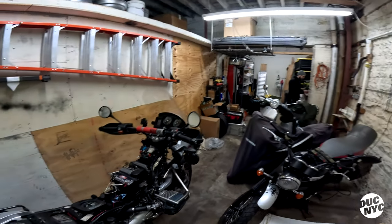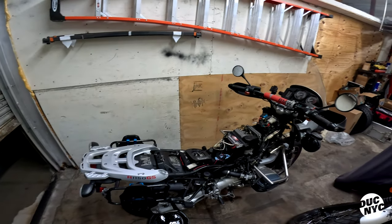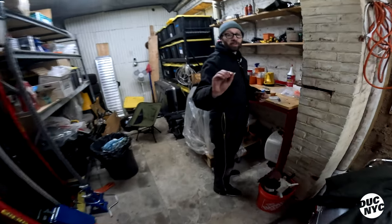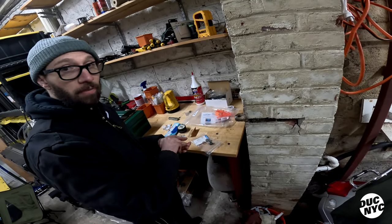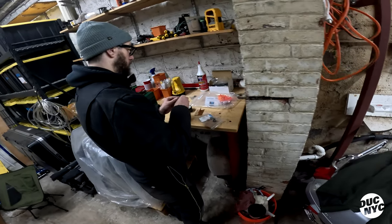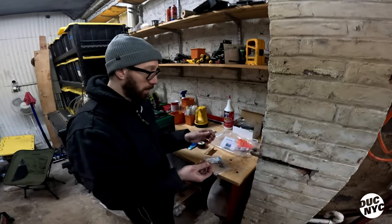The problem with the R100GS is it's the biggest project I've ever done — I have to go engine up and frame up, and it makes me nervous because I've never done it before. On crush washers: you don't actually have to replace every time, you can reuse a steel one about eight times. I'm going copper on these — switching the final drive drain plug from steel to copper.